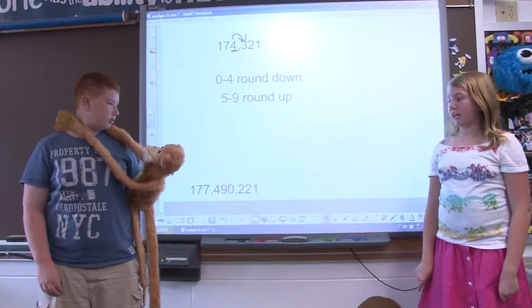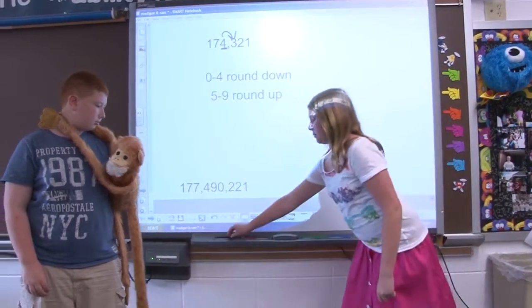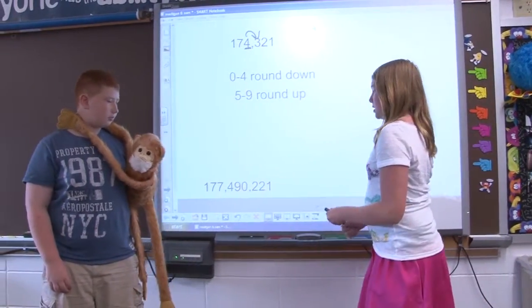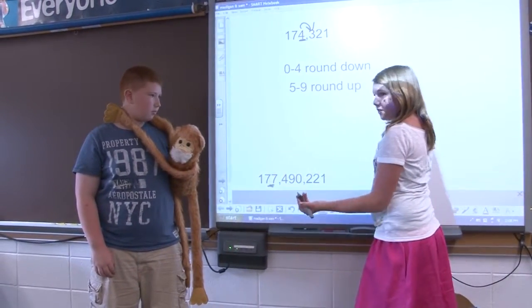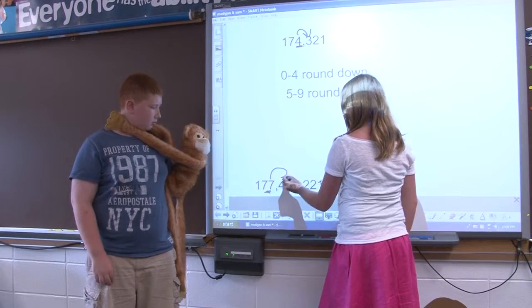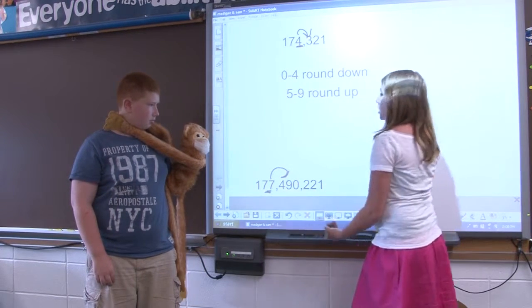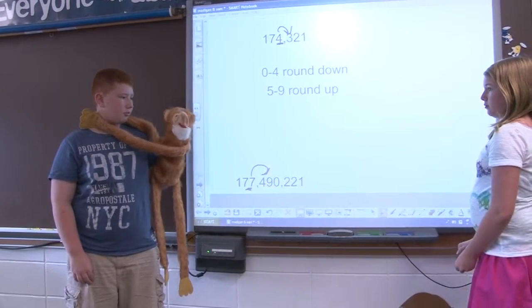Now try 177,490,221 rounded to the nearest million. First, we find the millions digit right here, and then to find out if we're rounding up or down, we look to the right. In this case it's a four, so we round down. I got it!